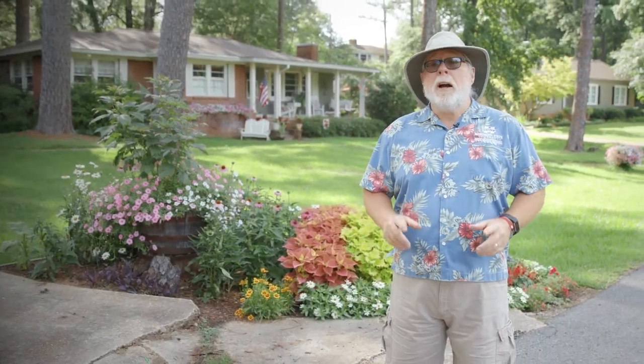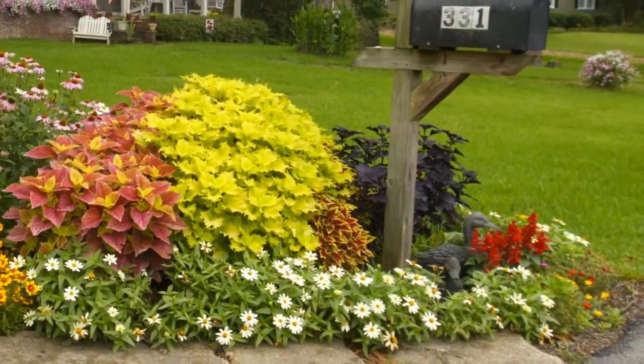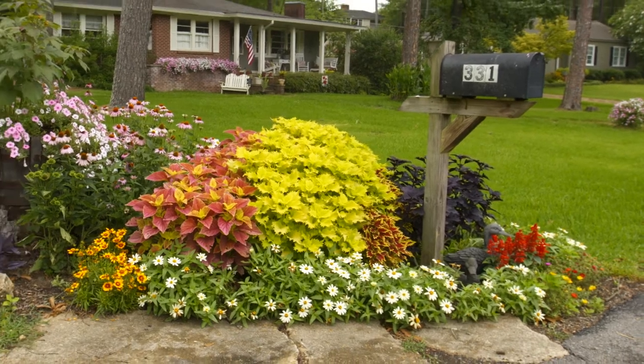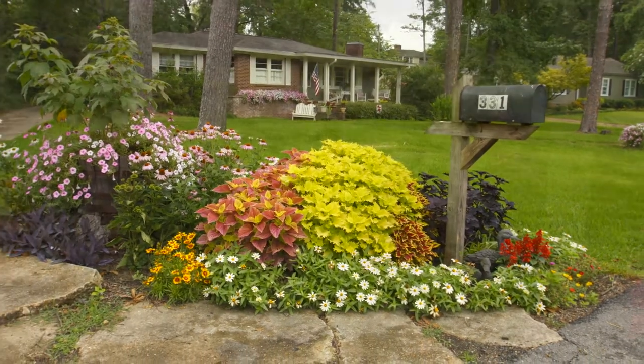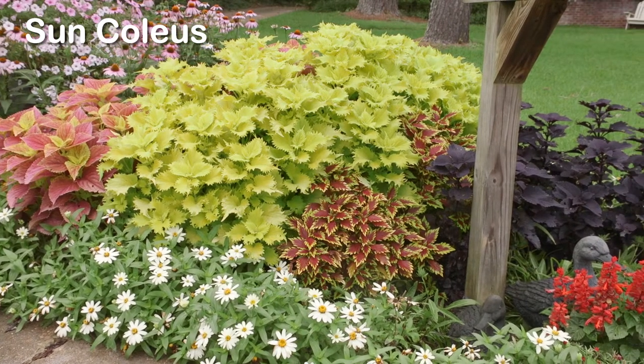Here at Southern Gardening we show you all kinds of different plants every week, but we just don't recommend — we actually grow these in our own yards. Our plants are Southern Gardening approved. Our producer Tim often selects plants for his large mailbox garden from plants featured in our episodes.